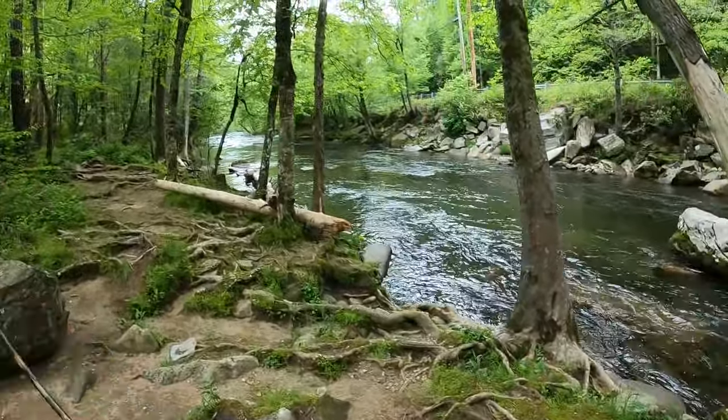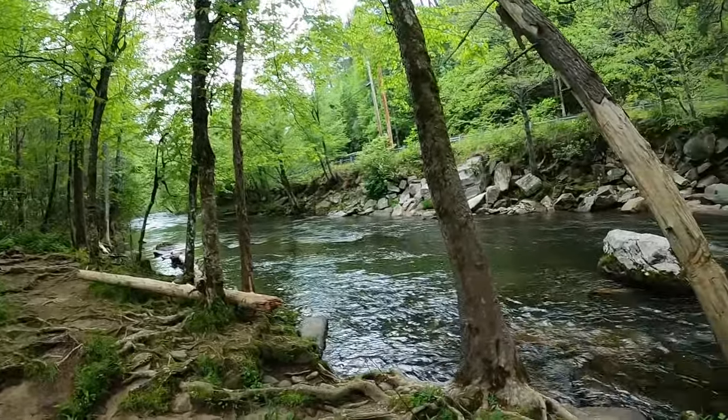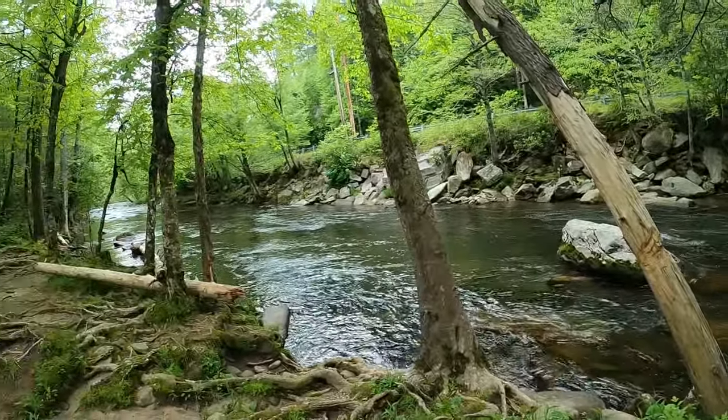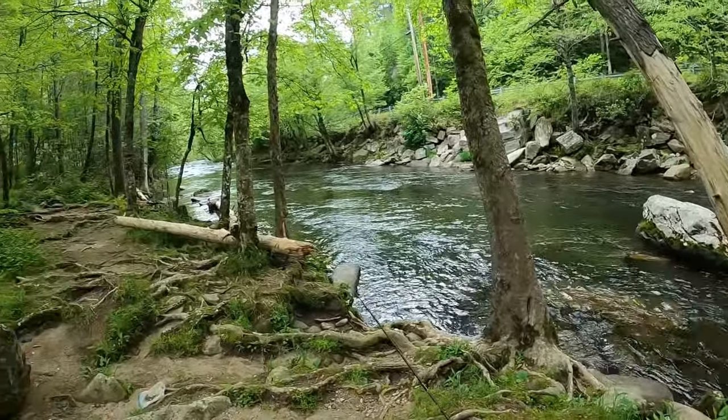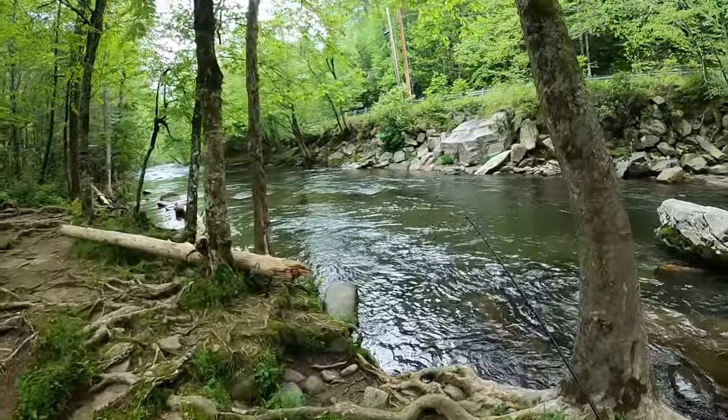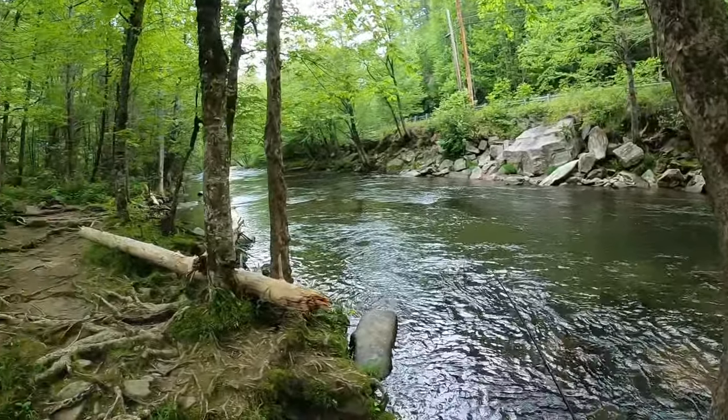So this place in here — that's Big Cove Road over there where you see that car going up. This water's a little bit deep, but it does get shallow out there and you can catch some nice trout in here.